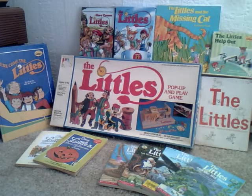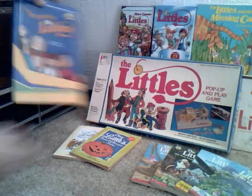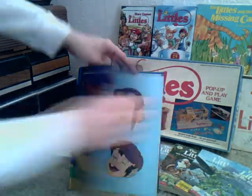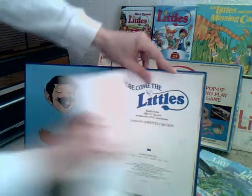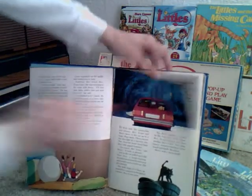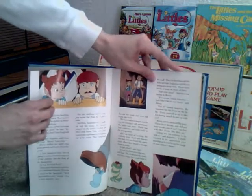Here's my Littles collection that I've collected over the years. We'll start over here with a hardcover book that was based on the TV movie, Here Come the Littles. I got this a few years ago at Savers. It's filled with a lot of illustrations and such.